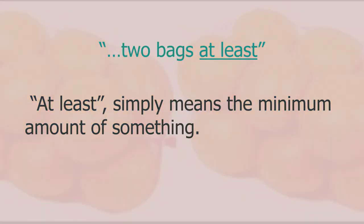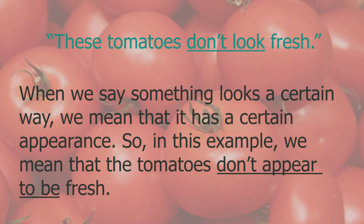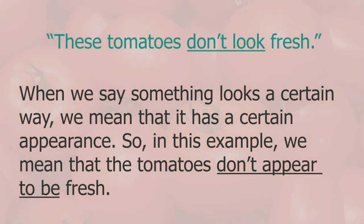Another phrase used in our conversation was 'two bags at least'. 'At least' simply means the minimum amount of something.